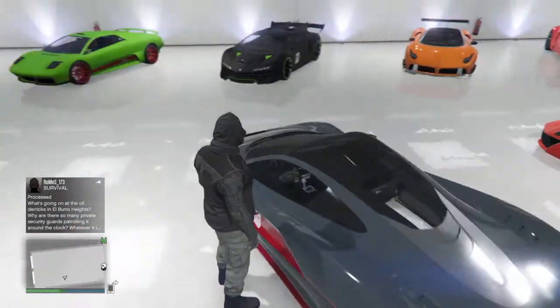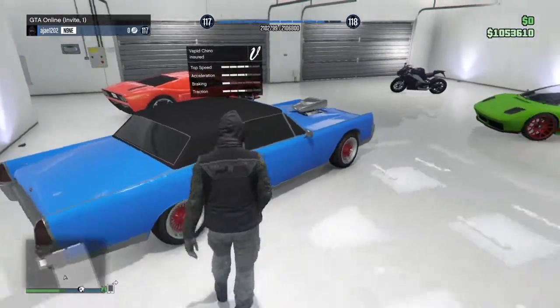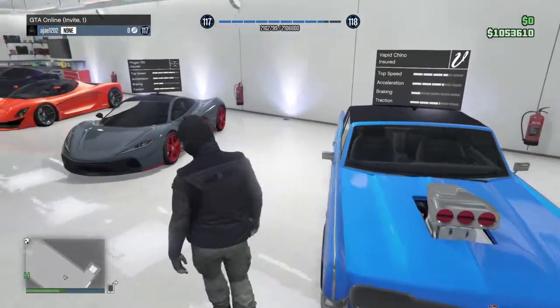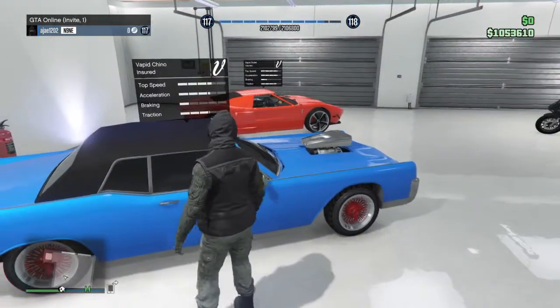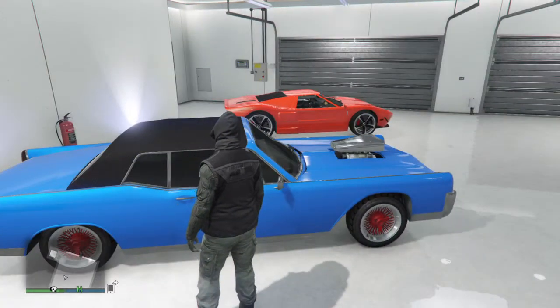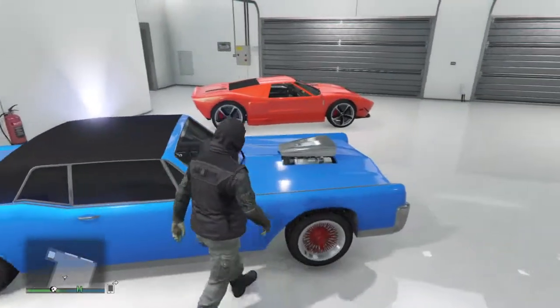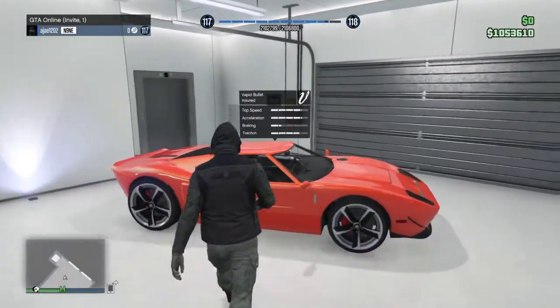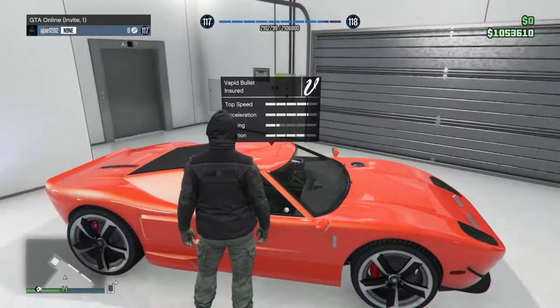Next up we have another classic — the Vapid Chino. Really nice car. I'm not sure about the main color; I made it blue but I feel like a darker color — maybe silver, black, or gray — would go better with it.